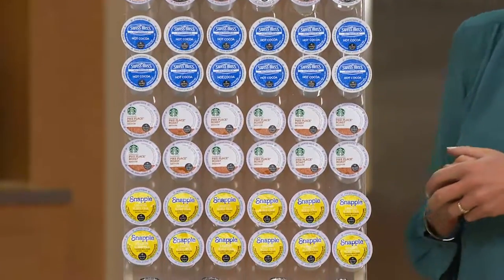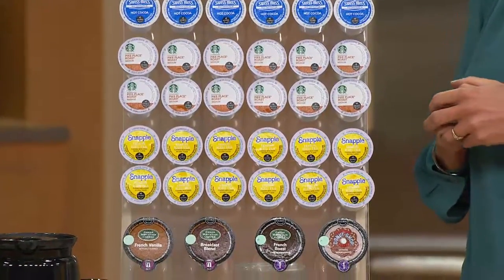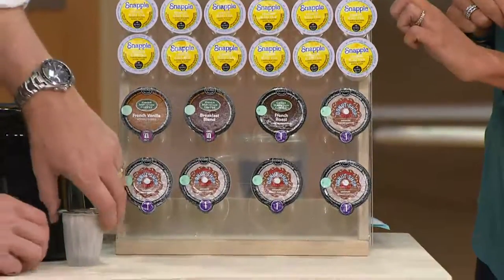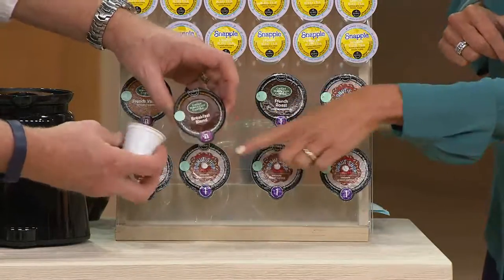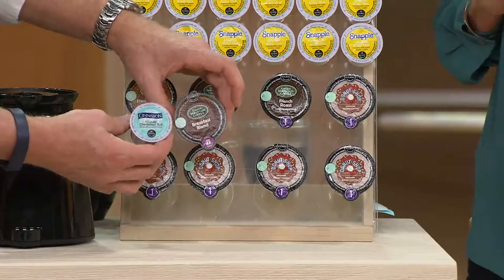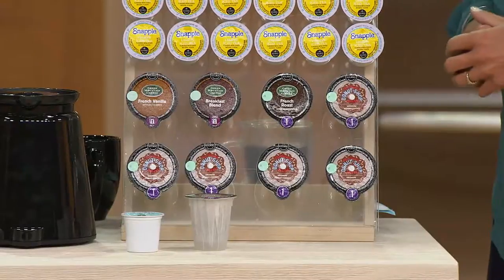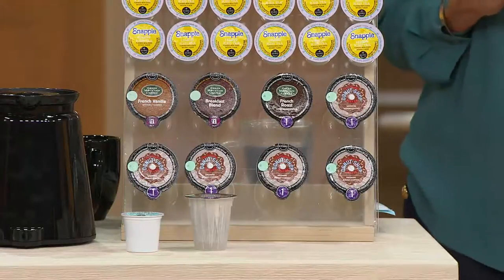We've given you Starbucks Pike Place Roast — one of the most popular blends that they sell in the Starbucks stores, now you can brew in the comfort of your own home in your Keurig 2.0 brewer. And then for your iced tea lovers, your Snapple iced tea lemon iced tea. We've also given you the carafe, and this is how you brew it. You brew a K-cup portion pack for individual cups, and then you brew your K-carafe pack, which has up to four times the amount of coffee as the K-cup portion pack. We've given you a variety pack — French vanilla, breakfast blend, French roast, donut shop — and an additional four count of our number one best seller, donut shop coffee, for you to get started.